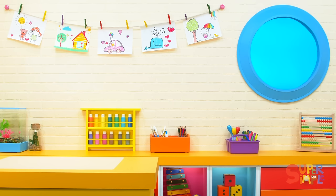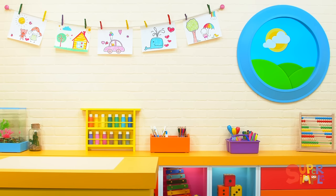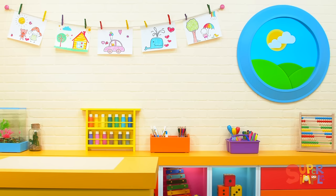Hmm, where should I go? Oh, this is a good spot. Ready or not, I'm hiding. Can you find me? Not there. Not there. Not there. Where could I be? Here I am. I was hiding behind the desk. Could you find me? Did you know that's where I was? Yeah, it's pretty much the only place to hide in the classroom.